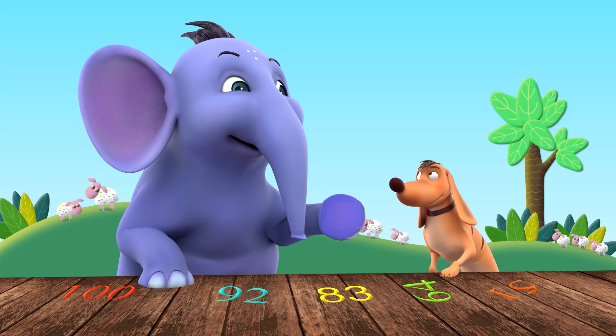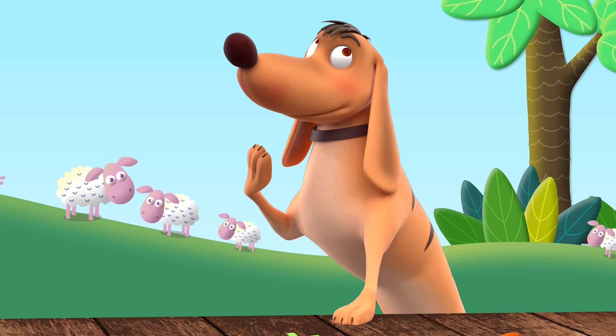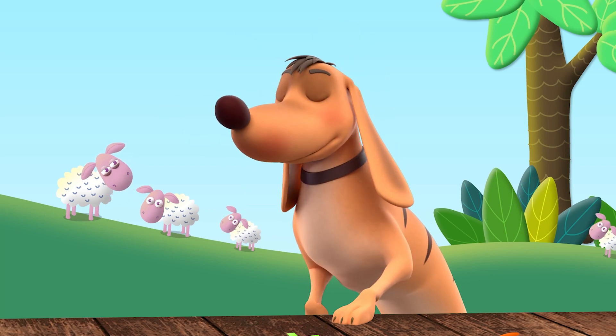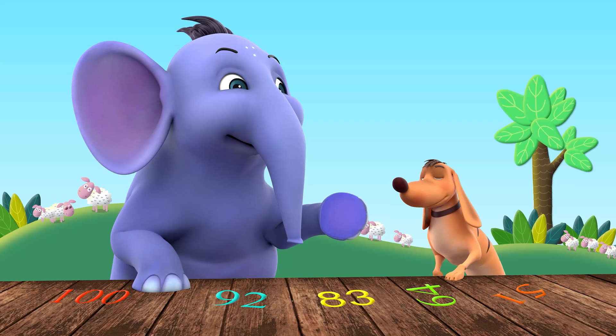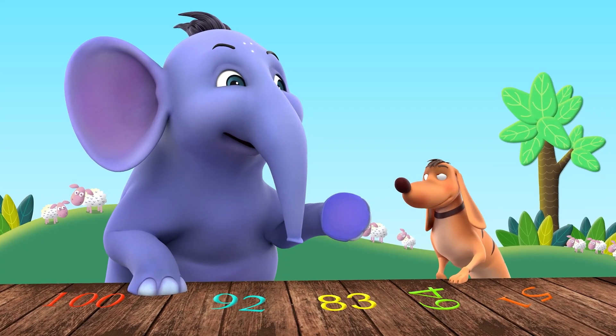Tiger, do you know a simple and fun way to count up to 100? No. What is it? If we make groups of 10s and 1s, we can count faster and better.